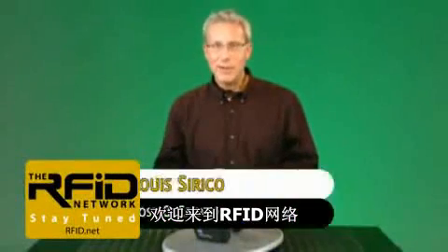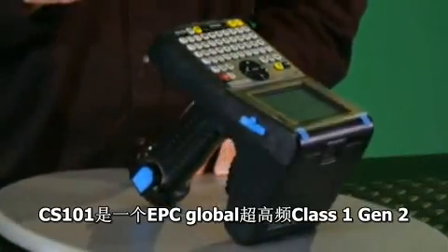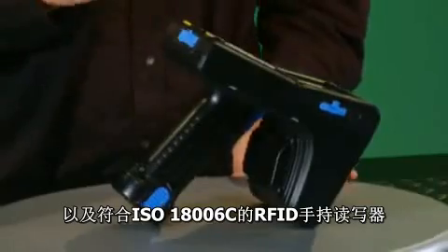Welcome to the RFID Network. I'm your host, Lou Sirico. In this edition, we're going to take a look at the CS101 handheld from CSL. The CS101 is an EPC Global UHF Class 1 Generation 2 and ISO 18006C compliant handheld RFID reader.